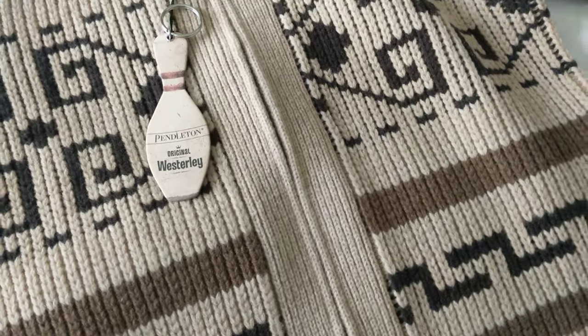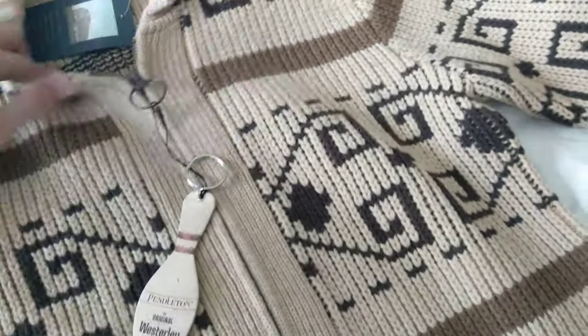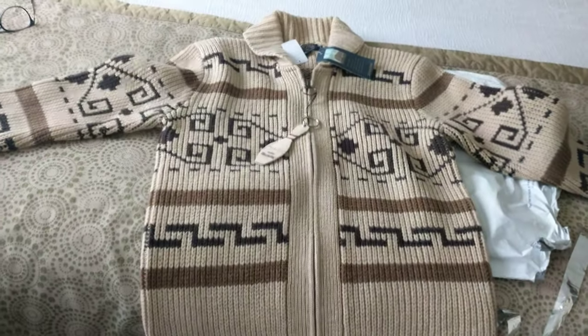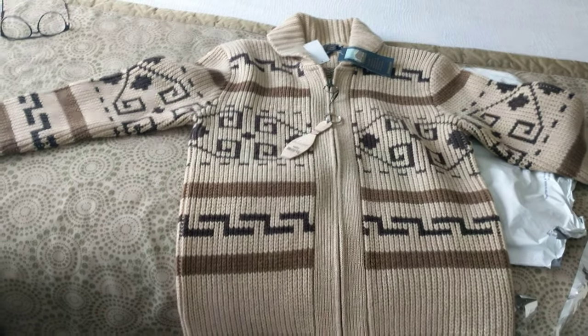There's a nice little touch — a keychain included. I got the small size, and we're going to try it on to see how it looks.